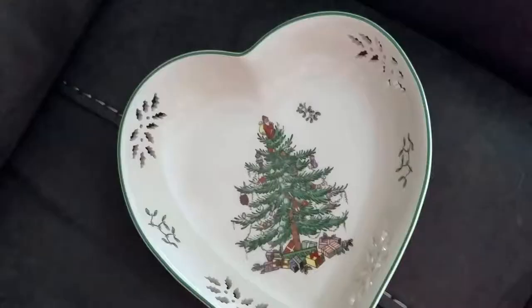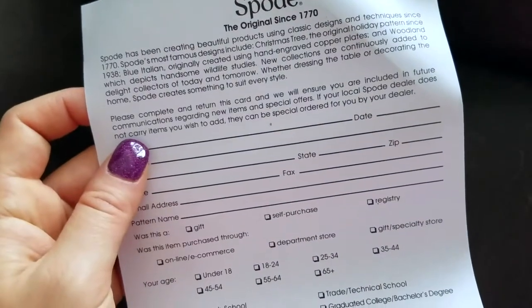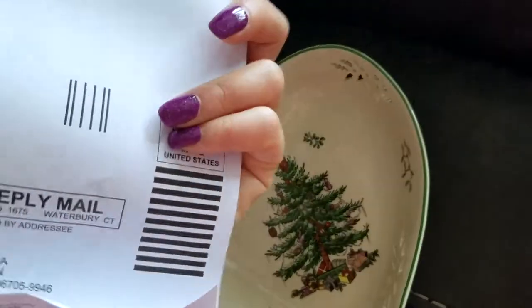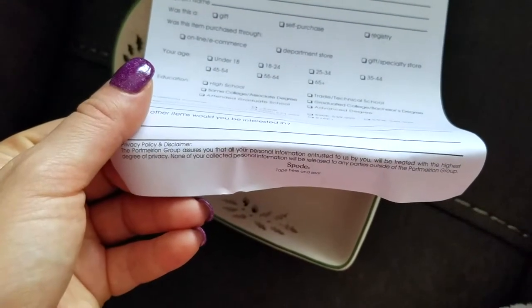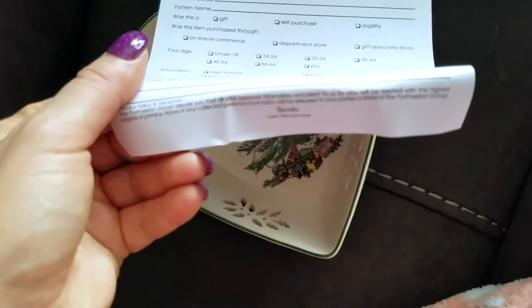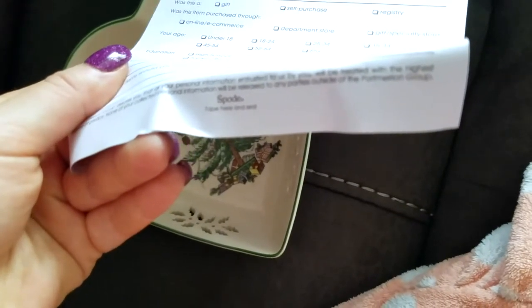It comes with a registration card — please complete and return the card and they'll ensure you're included in future communications about new items and special offers. If your local Spode dealer doesn't carry items you want, they can be special ordered. There's also a section for comments and suggestions. Their privacy policy states that all personal information will be treated with the highest degree of privacy and will not be released to any parties outside of the Portmeirion Group.